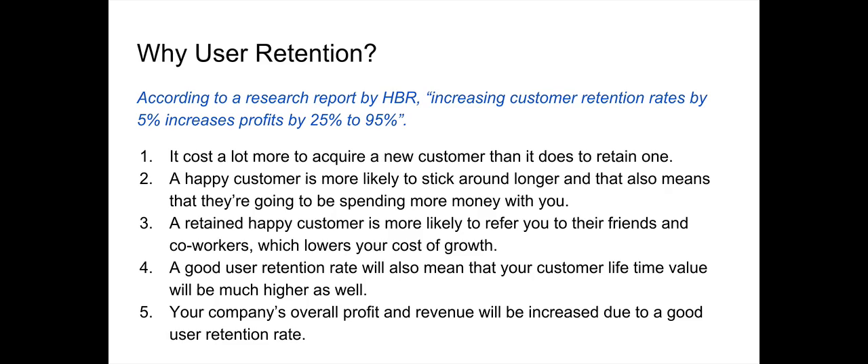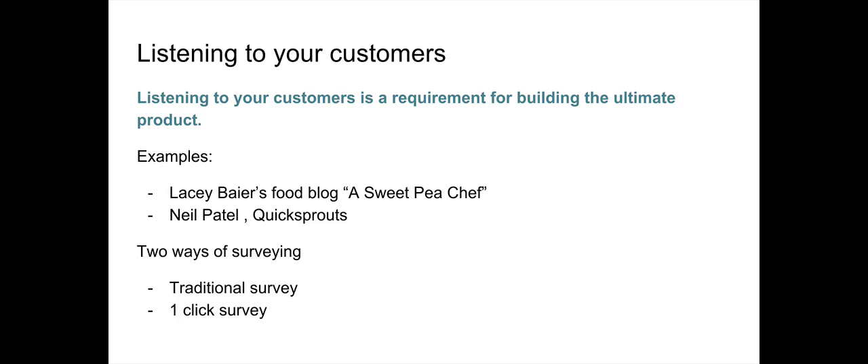One of the first things you need to do to increase your user retention rate is simply listen to your customers. Listening to your customers is a requirement for building the ultimate product. If you're trying to build something everyone loves, something users will come back to again and again and advocate for, you need to listen to their needs — whether they're complimenting you or frustrated about a feature.